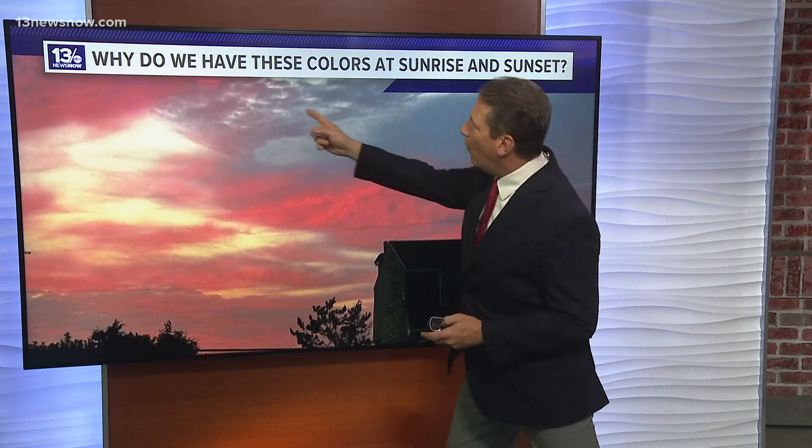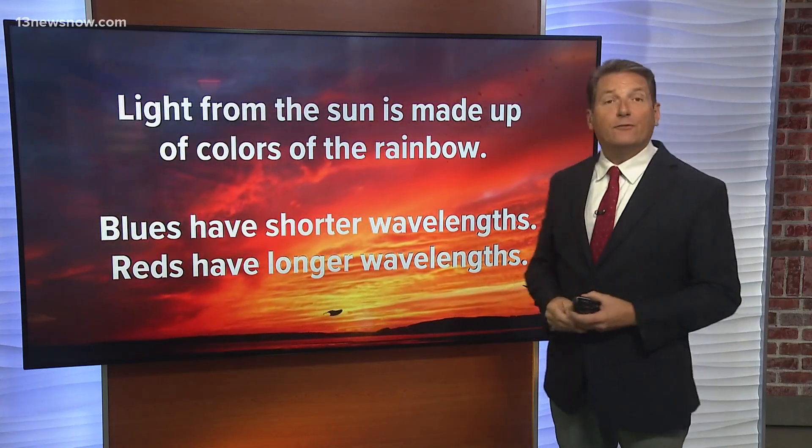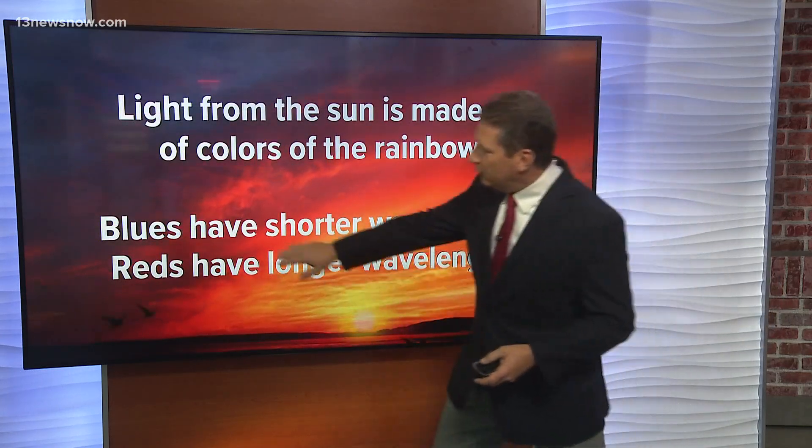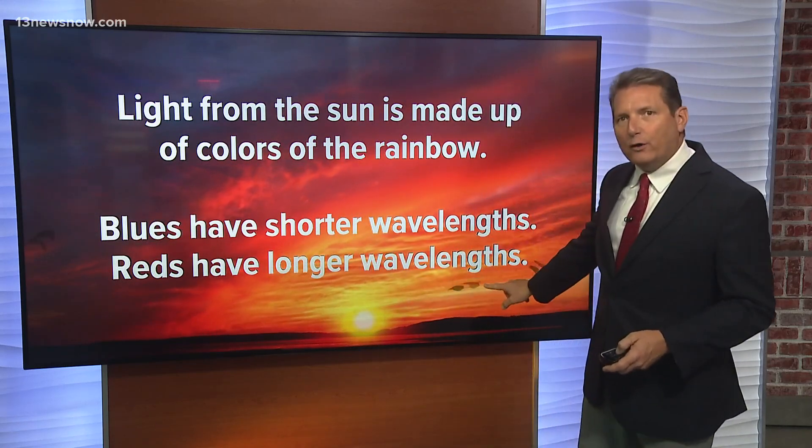You might wonder, why do we have these colors at sunrise and sunset? Well, light from the sun is made up of the colors of the rainbow. Blues have shorter wavelengths and reds have longer wavelengths.